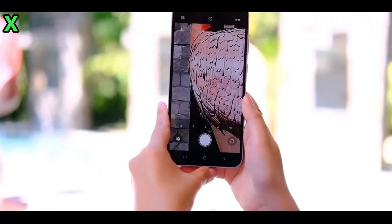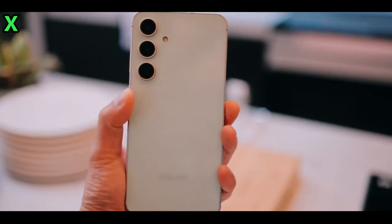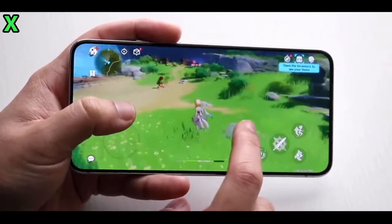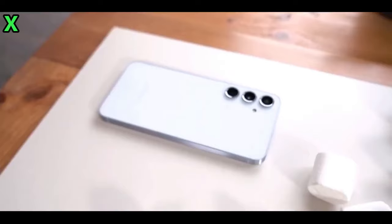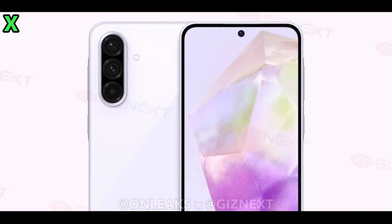With specific display details still largely under wraps, it's highly expected that the Galaxy A56 will sport a sleek and modern design with an attractive display that's likely to be very similar in nature to that of its predecessor.